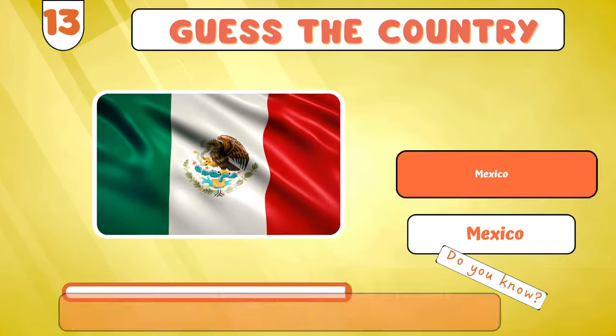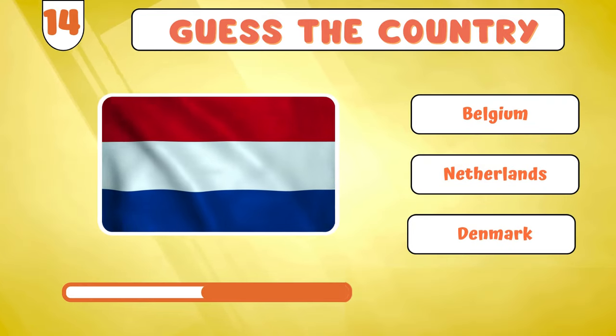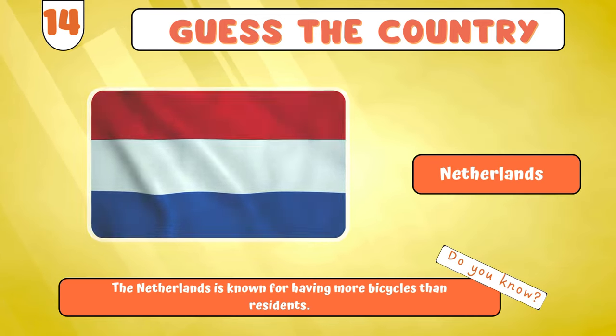Mexico? Here comes the next one! Netherlands? Time for the next flag!